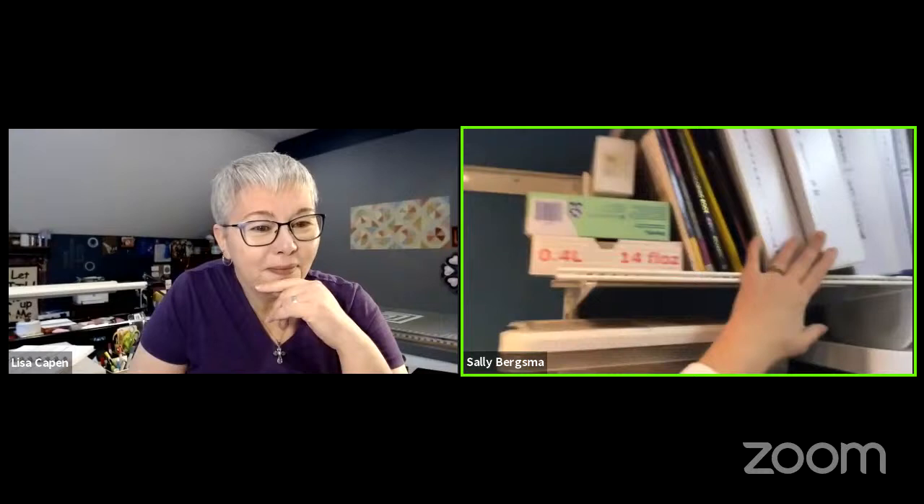The top shelf has notebooks for all my printed patterns — Moda Blockheads 2 and 3, Social Light patterns, resource notebooks with measurements and shortcuts for cutting. There are also coloring books and reference books I refer to often, so I keep those right next to me.